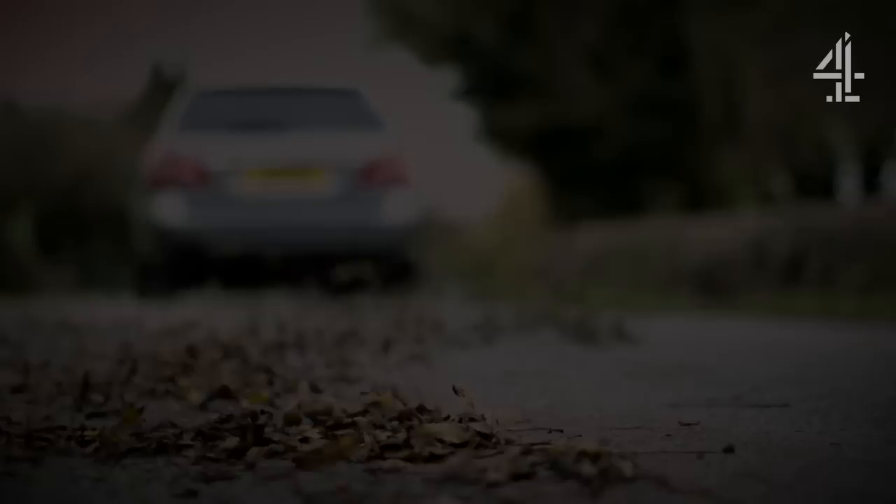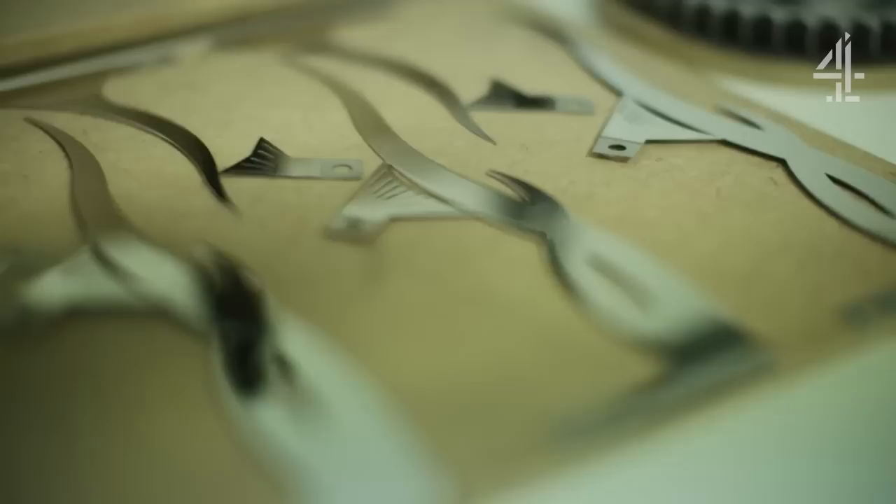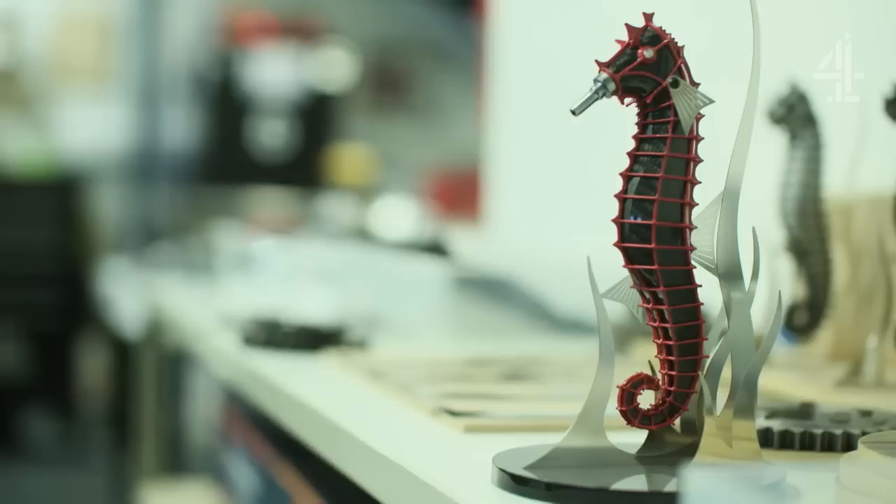The biggest thing that inspires me is the attention to detail in Formula One. I used to walk around the stores and pick up all these beautiful parts. There's a lot of passion, there's a lot of love. So I thought I'd try and combine my passion for engineering and my passion for motor racing with my passion for sculpture.